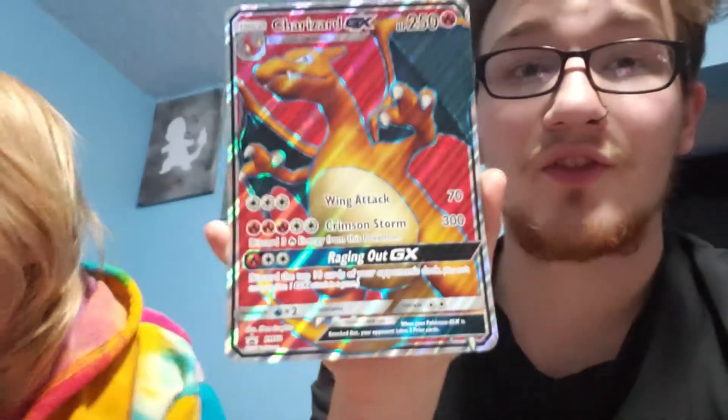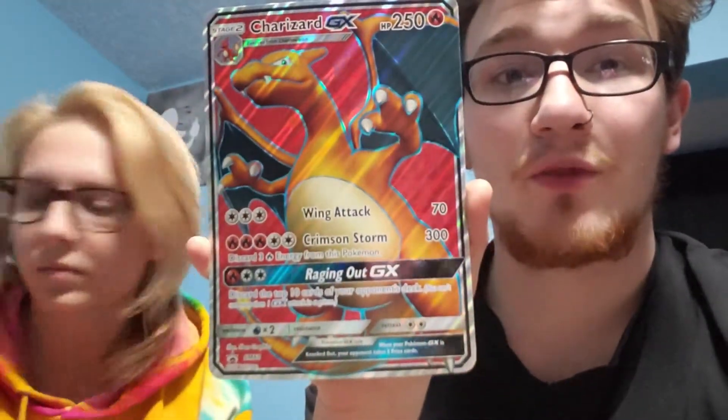The jumbo card is a full art Charizard GX. Now here's the thing — they actually textured the jumbo card, which is pretty cool. Yeah, scratch it. Just don't scratch it too much because you'll scratch the color off of it.